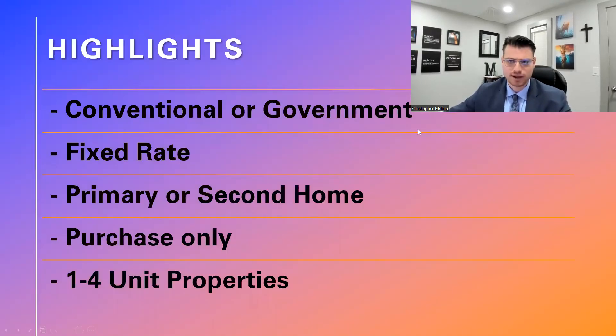A few highlights about this program: it's available for conventional and government loans — that means Fannie, Freddie, FHA, VA, and USDA. It can be for a primary or second home, so no investment properties, and it has to be a purchase — no refinances. My favorite part is that you can do a one-to-four unit property. I own a triplex myself, so it's really great for anybody that wants to build their investment portfolio but occupy one unit as a primary residence.